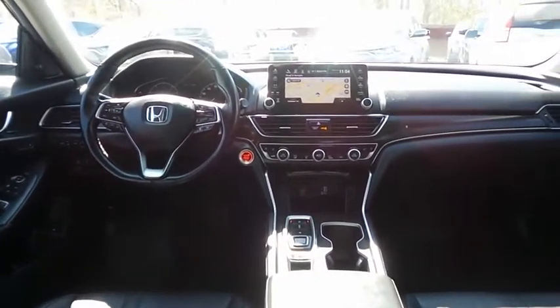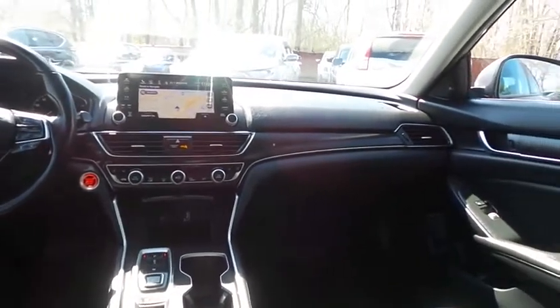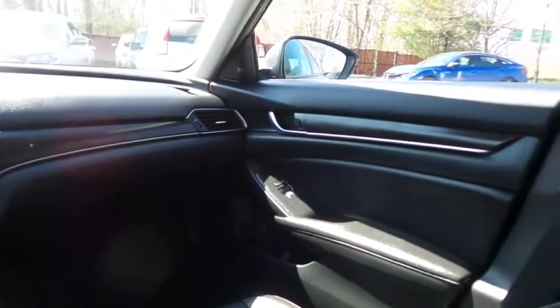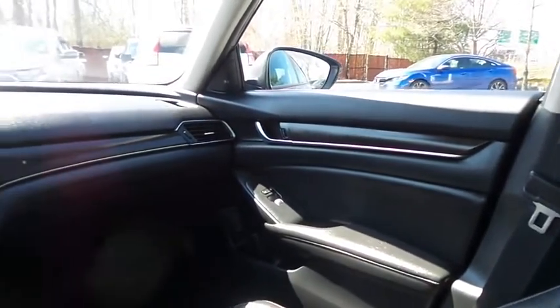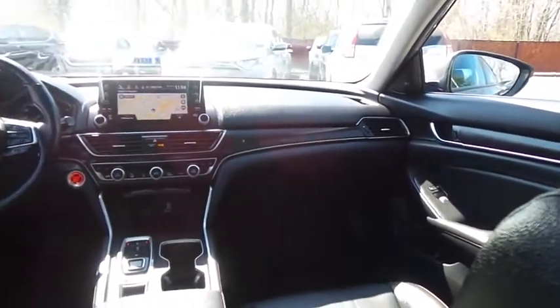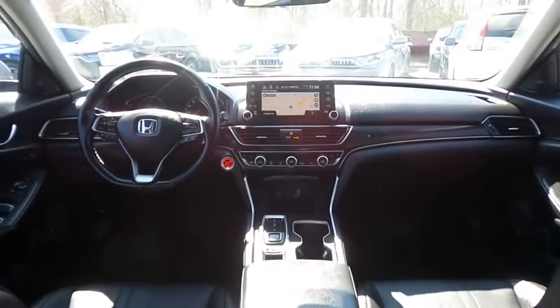It has a leather-wrapped telescoping steering wheel with paddle shifters and radio controls, with a premium 450-watt sound system with subwoofer, USB port, Bluetooth audio, HD radio, XM satellite radio, AppSuite, and smartphone integration.